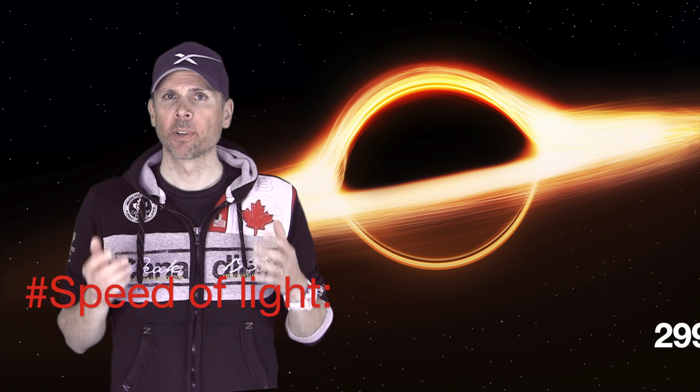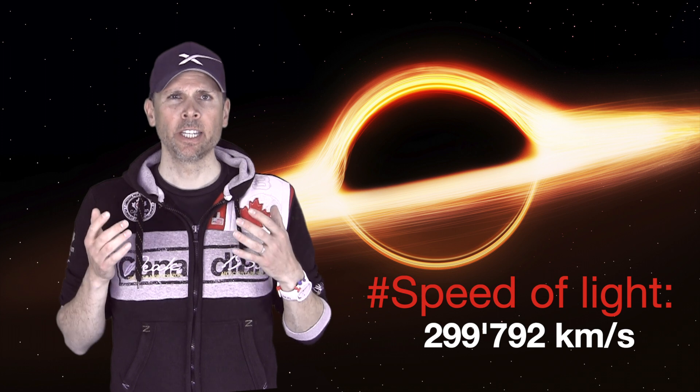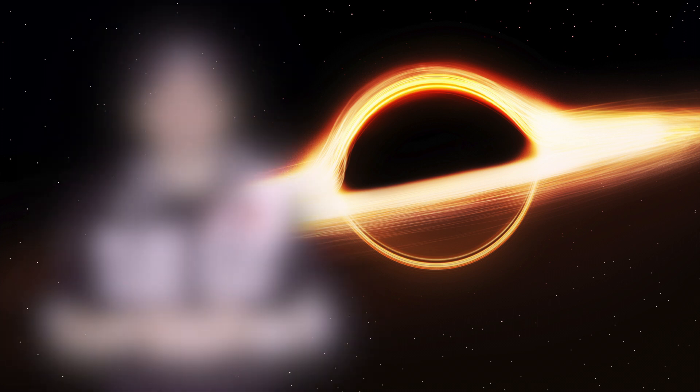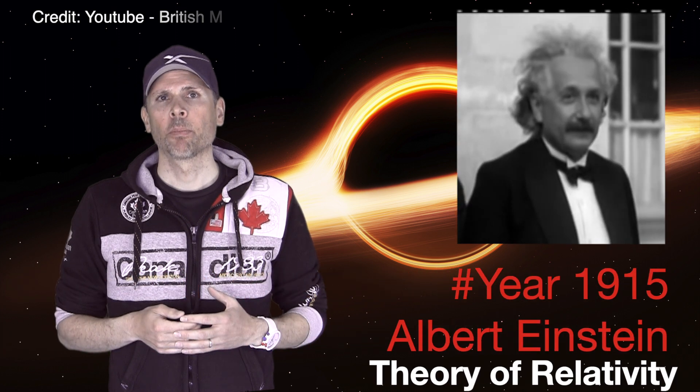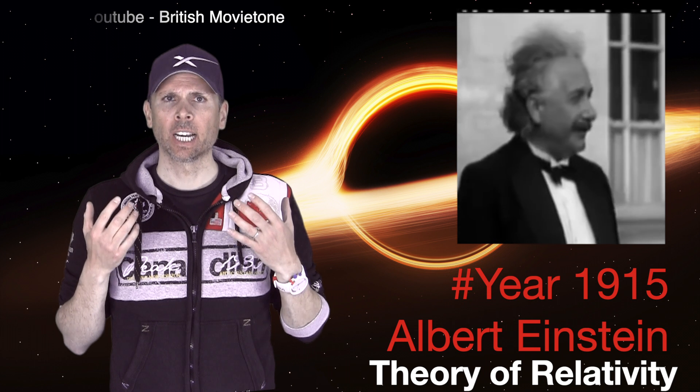Light moves at almost 300,000 kilometers per second. To give you an idea of this velocity, a light beam from Earth reaches the Moon in approximately one second, and in one second it can travel eight times around the Earth. In 1915, when Albert Einstein came up with his famous theory of relativity, he discovered that you cannot outrace a light beam — the speed of light is the ultimate velocity in the universe, setting the official speed limit in our galaxy.